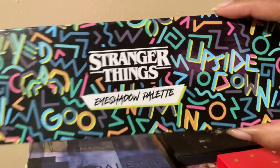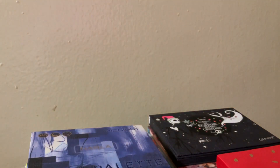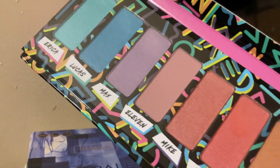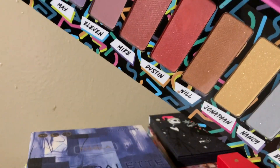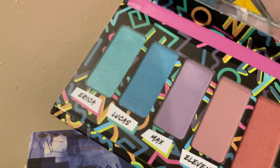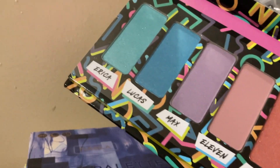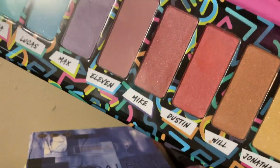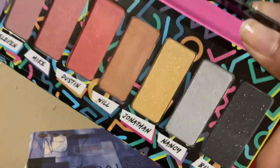The next is the Stranger Things palette. I got this when I went to the Stranger Things pop-up in the city with my sister for her birthday. This was $20. I already swatched the shadows — they're not that pigmented, and most of them have glitters in them. So I just never made an effort to use it, even though all of these are pretty and I bought it for a reason. It's also very big. I think the only matte is shade 11, and everything else has glitters in it.